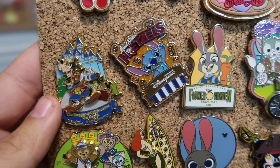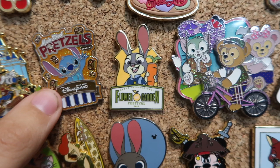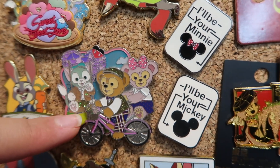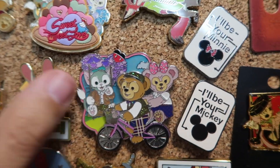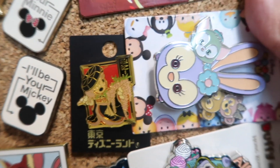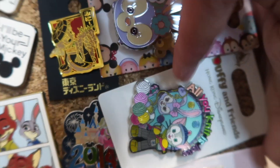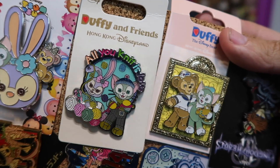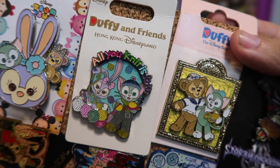Over here we got some Happiest Celebration on Earth pins. And this one's another nice little Hong Kong Stitch pretzels. There's them going biking — it's Minnie and Mickey. I did not even notice he's got a little Mickey balloon there. This one's kind of cool — it's a little retro looking Minnie Mouse pin. And we got another Stella Lou Tsum Tsum. Let me flip it this way because these are some really nice ones. Look at that — it says 'All You Knit is Love.' Oh my gosh, they're being punny — that's too silly.